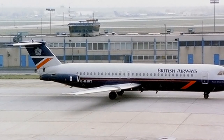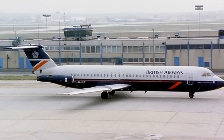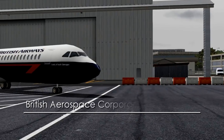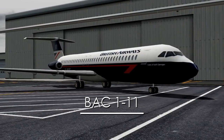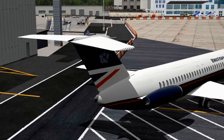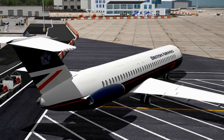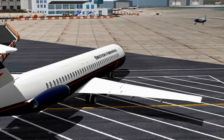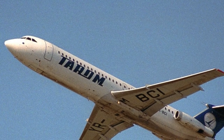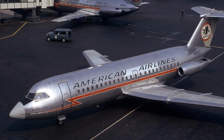Before we go into detail about the day of Flight 5390, we must talk about the plane itself and the maintenance it underwent a couple of days prior. This plane is the British Aerospace Corporation 111, or BAC 111 for short. This was a 1960s British-built regional jetliner meant to compete with the likes of the Douglas DC-9. There were over 240 of these planes constructed with different variants of length and capacity. The plane saw moderate success.